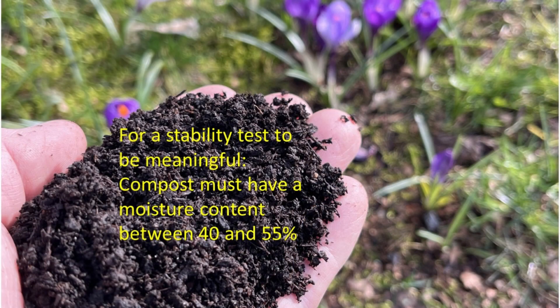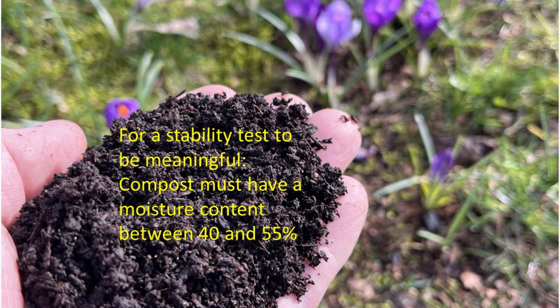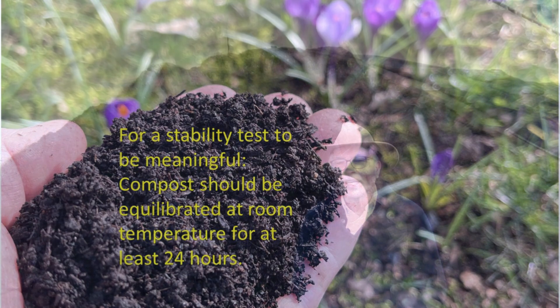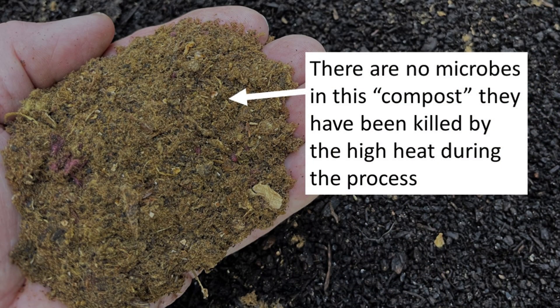This means that the moisture content of the compost must be adjusted to 40–50% and allowed to equilibrate for some time at room temperature. If I re-wetted the material and allowed it to equilibrate for 24 hours before doing a stability test, it should suggest that it is stable. However, the stability test also assumes that there are microbes in the compost, which is not the case with the countertop composter, where the high heat kills the microbes.